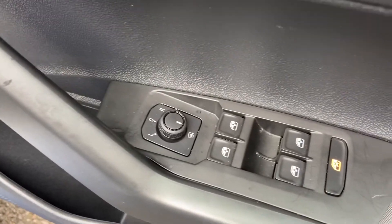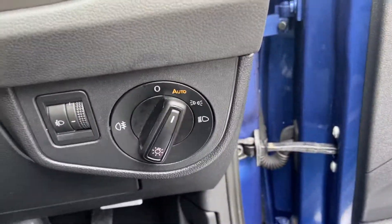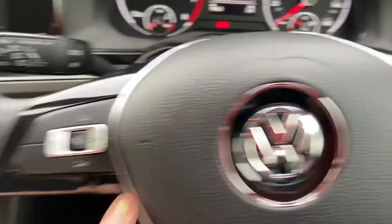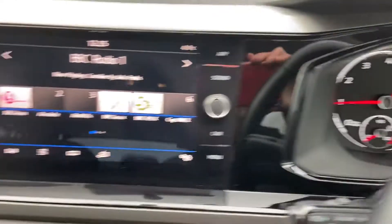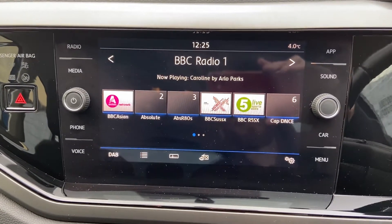Heated mirrors, along with the controls for your windows. Central locking system as well. Inside the vehicle you've got automatic lights, and you've also got the sensor intermittent wipers. Cruise control. Easy to use controls on the steering wheel for your volume and navigating the menus. And there you can see just over 10,000 miles on the clock.